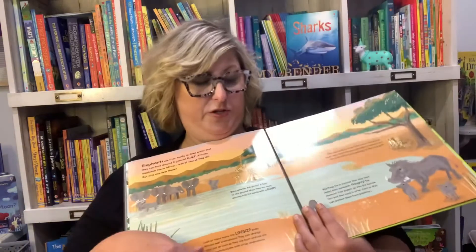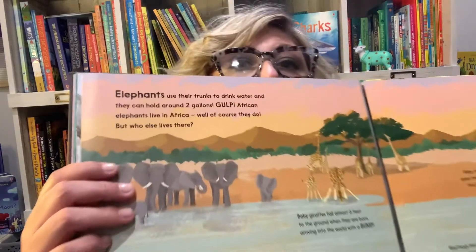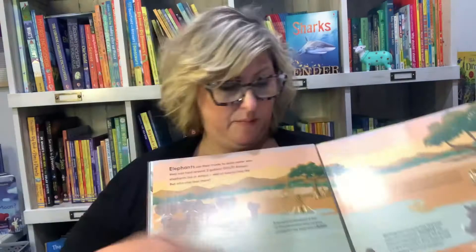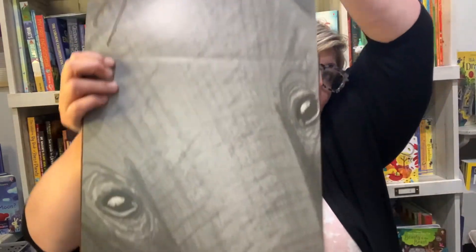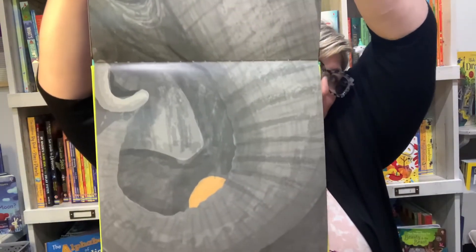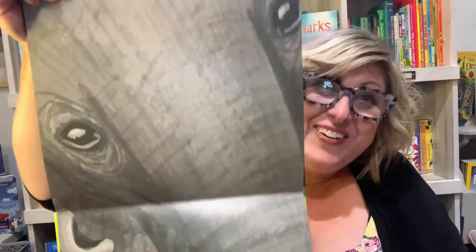One of my favorite parts of this book is this page — it's like a safari and gives you lots of facts about animals and the environment. But this page actually folds out both ways to show you a baby elephant. That is how big it actually is in real life. You can open this book and have your child stand next to it and see how big they are compared to a baby African elephant.